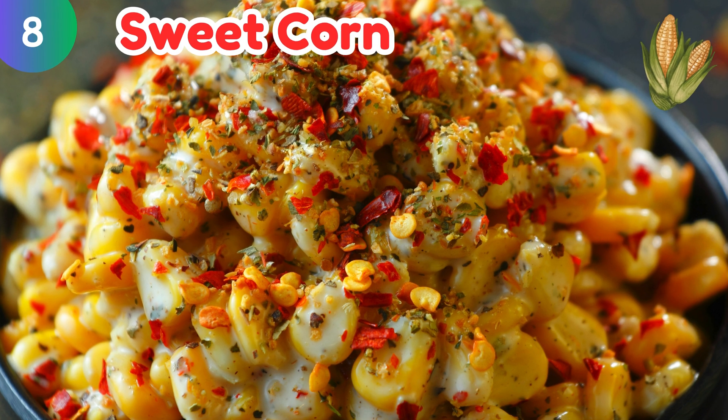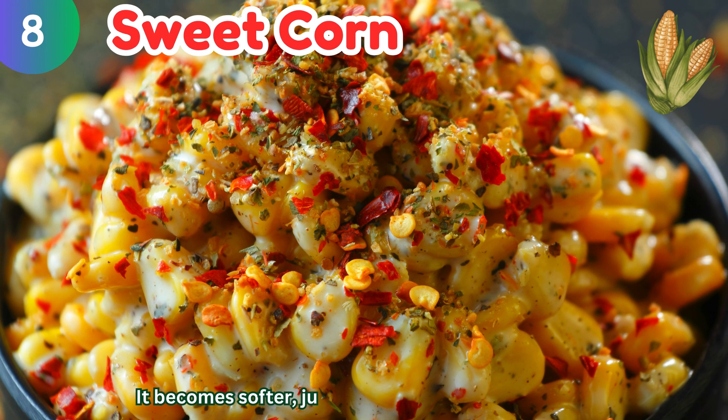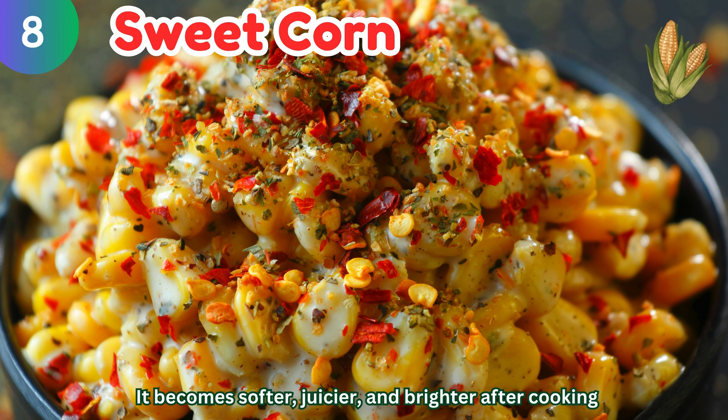Sweet corn: it becomes softer, juicier, and brighter after cooking.